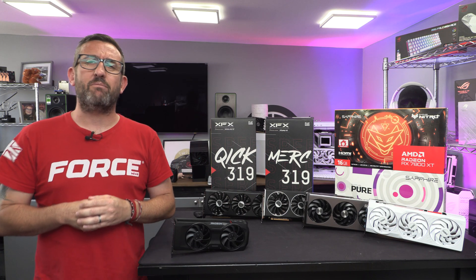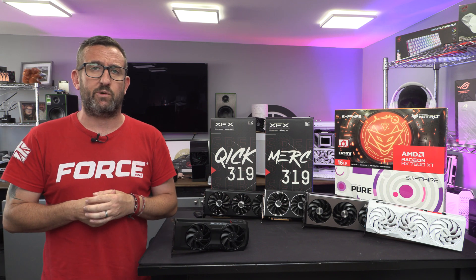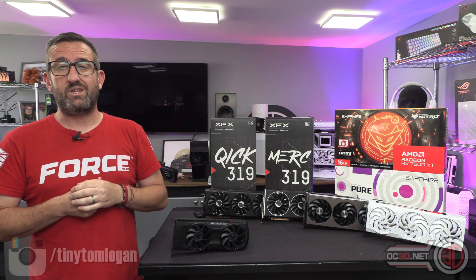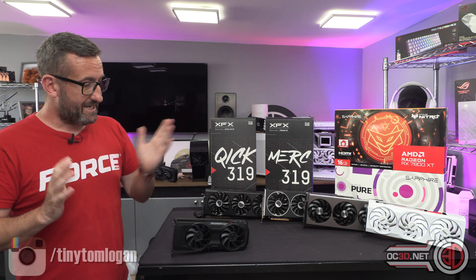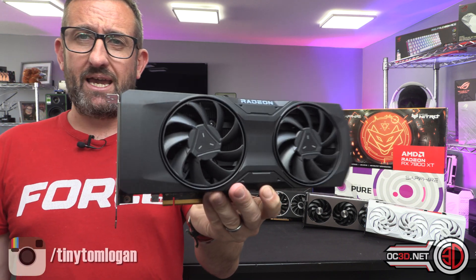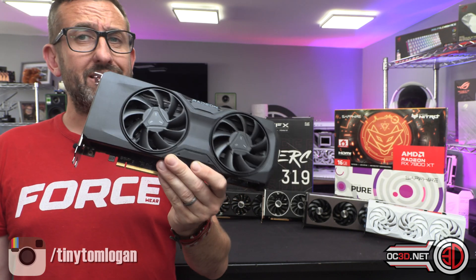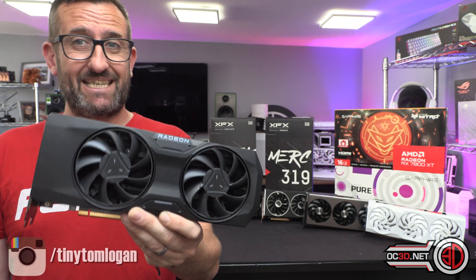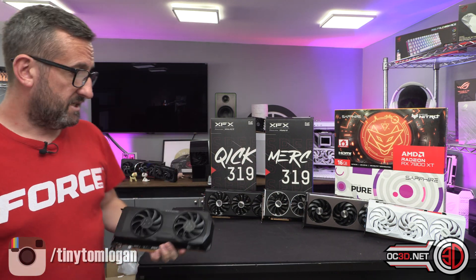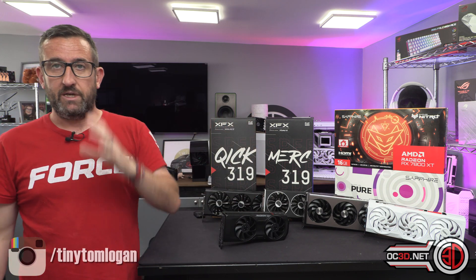Hey guys, it's Tiny Tom Logan back with another video, and today we're going to be talking AMD and their latest additions to the RDNA 3 stack. I do have an AMD reference 7800 XT, but there's not going to be a reference 7700, so I've had to rely on the aftermarket brands to bring the coolness to the table.